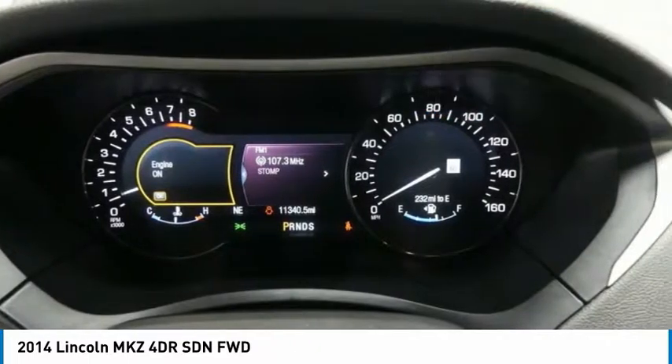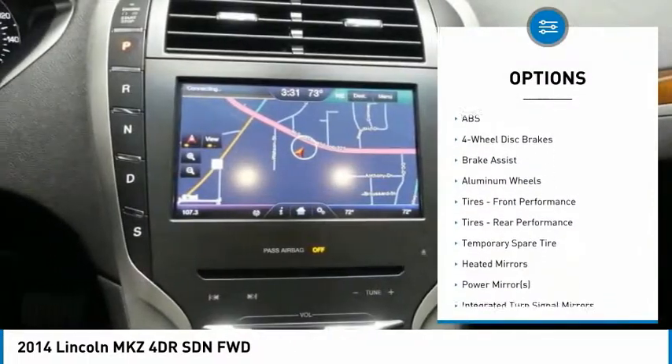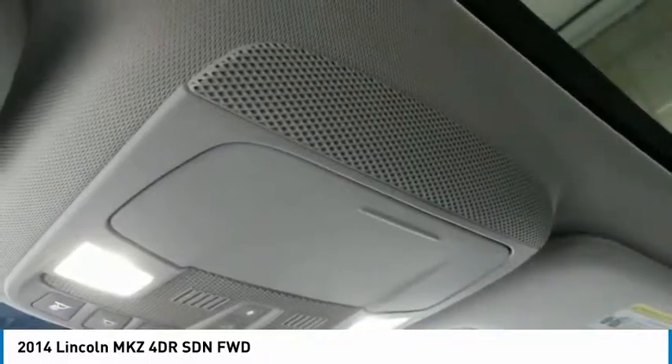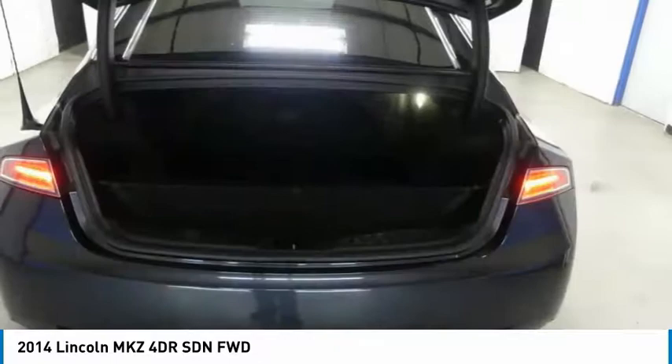Here are some of this vehicle's great options: power passenger seat, keyless entry, steering wheel audio controls, anti-lock braking system, leather-wrapped steering wheel, power steering, adjustable steering wheel, cruise control, aluminum wheels, auto-dimming rearview mirror, PPO.